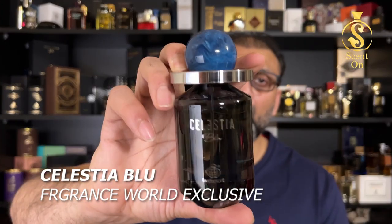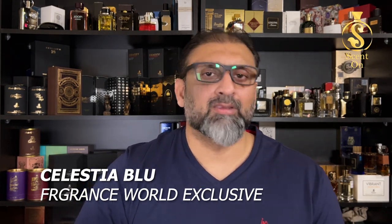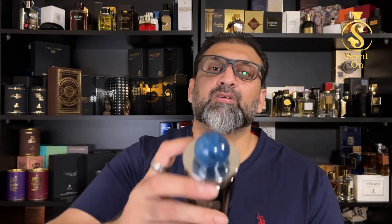The next perfume is from the house of Fragrance World, from their Exclusive Collection — the Celestial line. This is Celestial Blue, and a review is coming next week. This is a very good alternative of Jeremy's The Once — very refreshing, with citrus and orange on the top, and other notes I'll describe in detail in my review. Overall, a very good clone of The Once by Fragrance One.